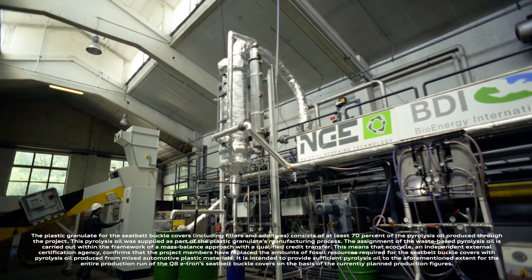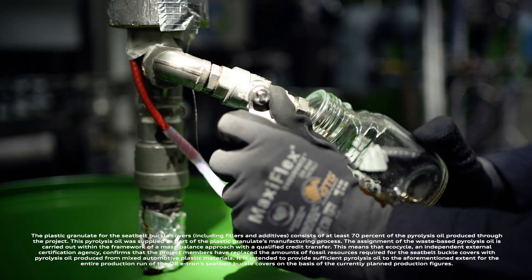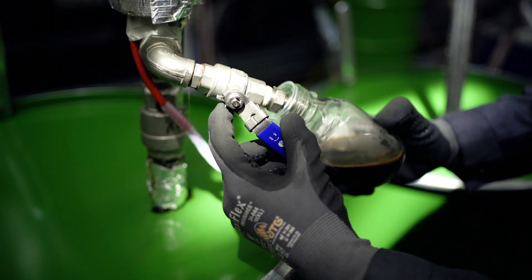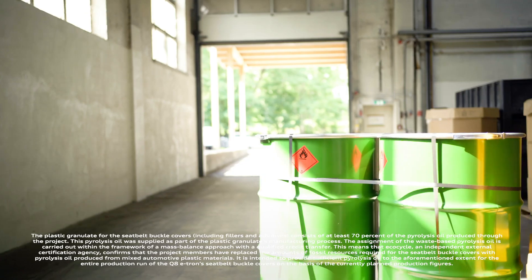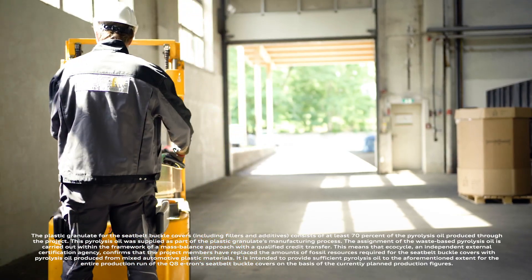Through a chemical recycling process we are then creating a new high-quality, long-lasting plastic material for automotive applications. Chemical recycling is a process where we heat the plastic and then a pyrolysis oil will be created, and we can use it for the production of new polymer parts. So we can use it for high-quality, demanding parts like safety-relevant parts, and in a very specific case for the Q8 e-tron seat belt buckle.